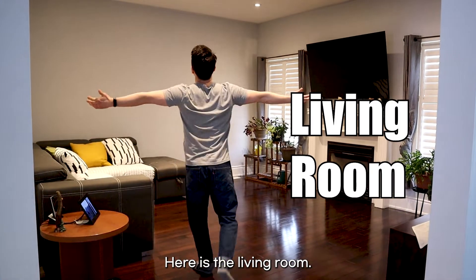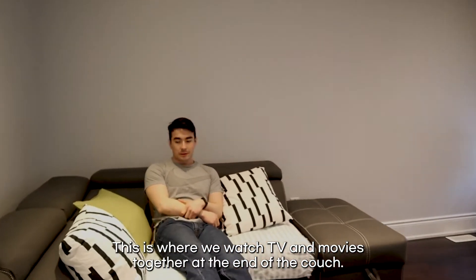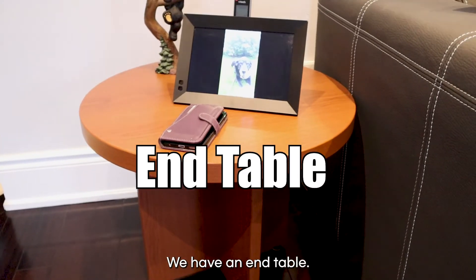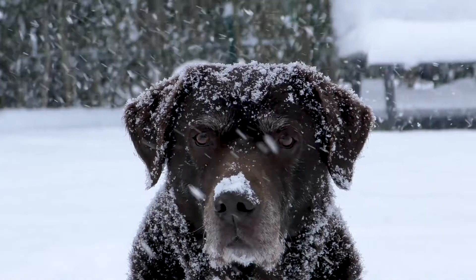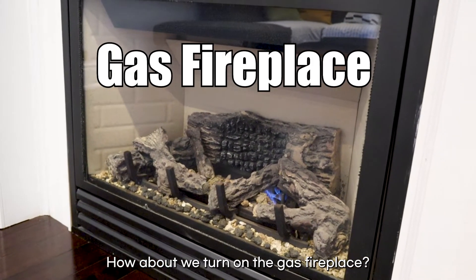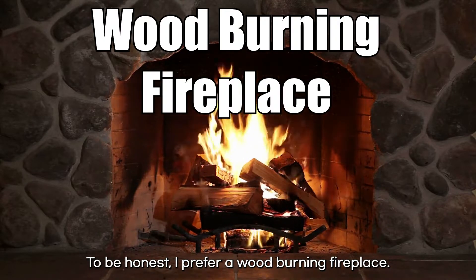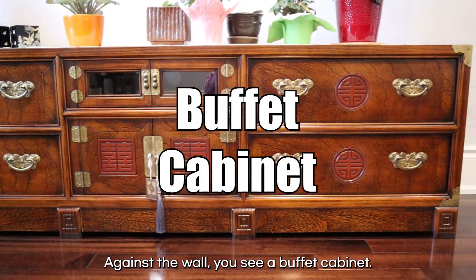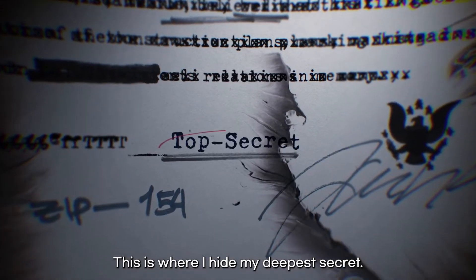Here is the living room. This is where we watch TV and movies together. At the end of the couch, we have an end table — such a unique name. Are you cold? How about we turn on the gas fireplace. I prefer a wood burning fireplace, personally. Against the wall, you see a buffet cabinet. This is where I hide my deepest secrets.